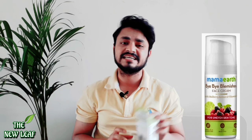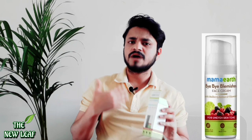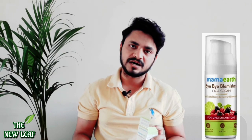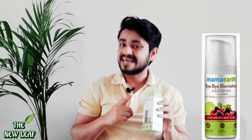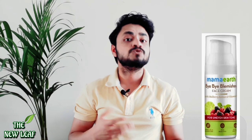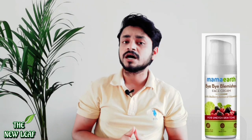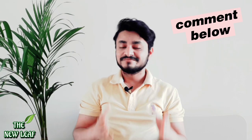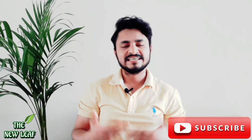So guys, this video was a general review video. I thought I should tell you about this expensive product and why it may not suit you before you buy it. So guys, this was my video. I hope you liked it. If you have any questions, please comment and tell me. Please subscribe to my channel for more videos. Thank you so much for watching.